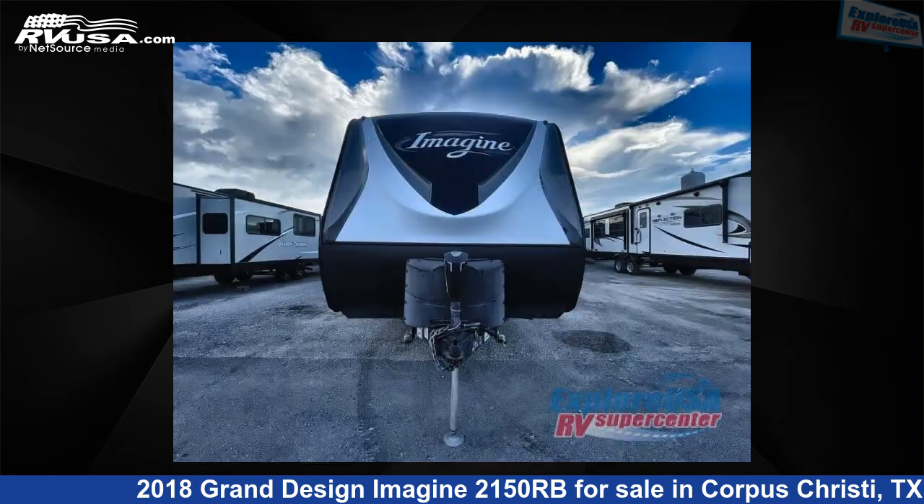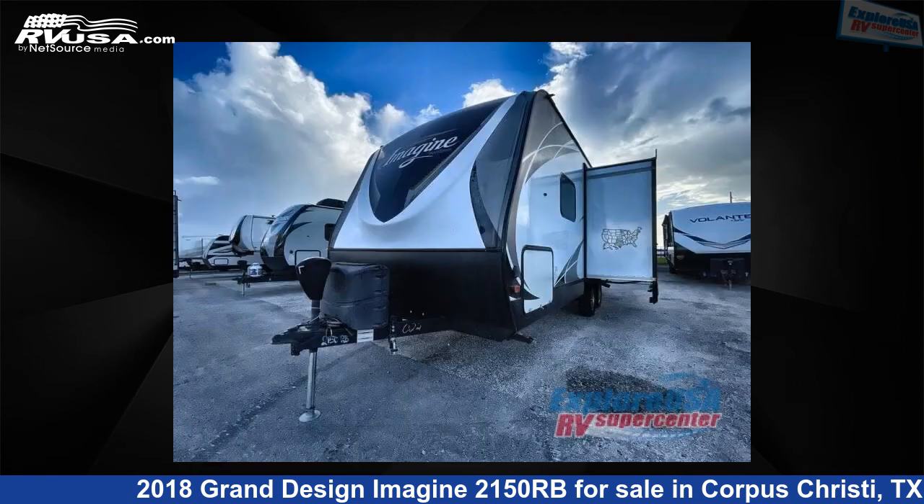This used Grand Design is 26 feet 0 inches in length and features one slide-out, sleeps four, and 52 gallons fresh water capacity.